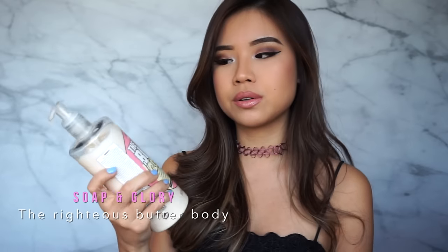This part is super snaky. So if you have really dry skin, you know what I'm talking about. Ever since I started using these products, my skin has been so buttery. It's crazy. This is from Soap & Glory.